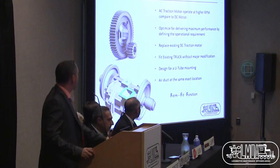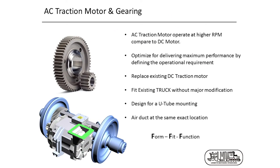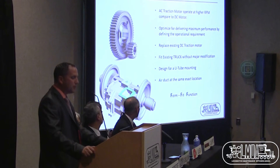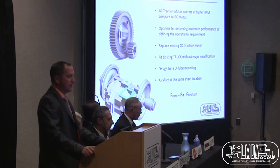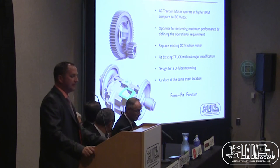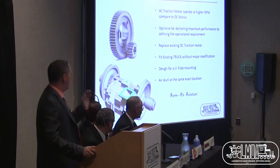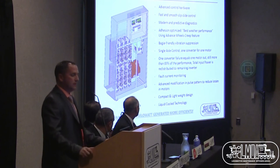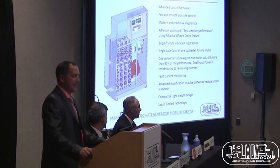Here are some snapshots of the traction motor and gearing. AC traction motors operate at higher RPM, so it is very important to match the right gear ratio to optimize performance. The design replaces the existing DC traction motor to fit the existing truck without major modifications. It's designed for tube mounting, with the air duct at the same location — minimal modification on board. Three key words: form, fit, and function.